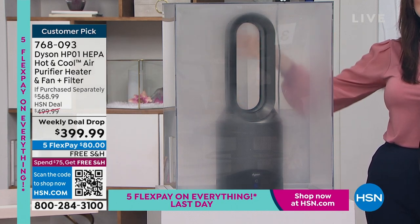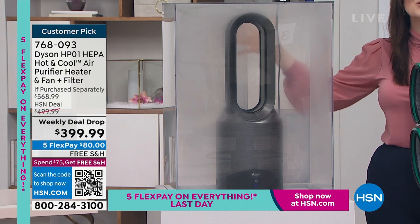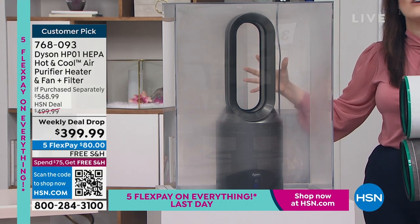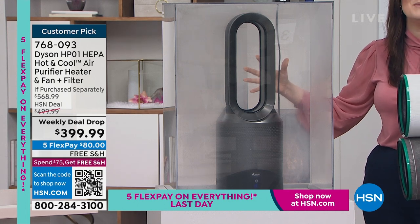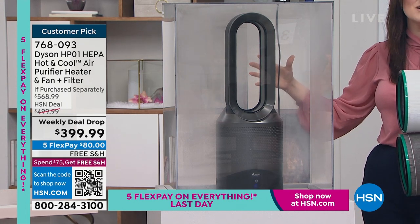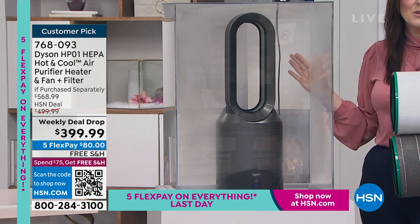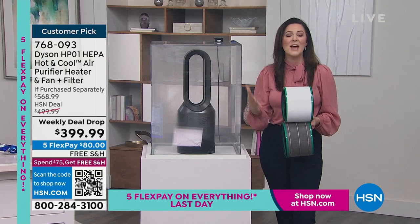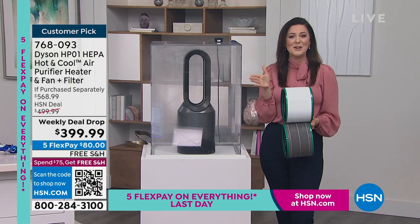The graphite filter on the inside absorbs odors and projects purified air. And you can see it — my hand becomes more and more visible. The unit becomes visible because you're using that Dyson engineered technology. Whether it's in heating mode — you can select from 33 to 99 degrees and it will maintain your favorite temperature — or in the sleep setting, which switches off from 15 minutes to nine hours, or on oscillation at 70 degrees.